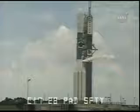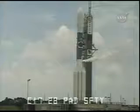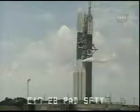T minus three minutes. Prop 1, vehicle fuel tank press open. Open. Fuel umbilical purge open. Open.